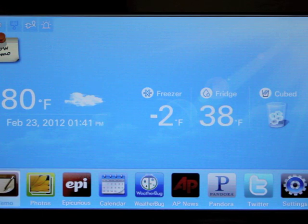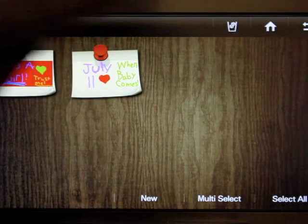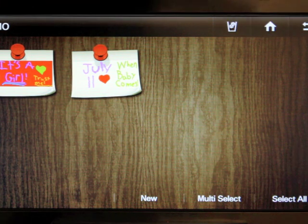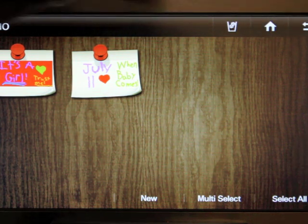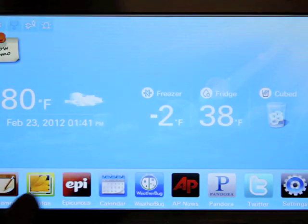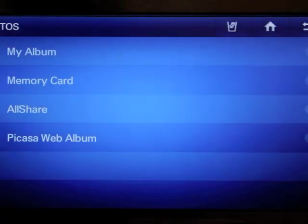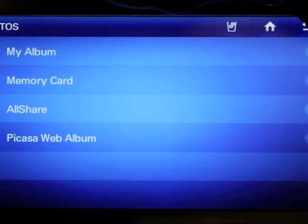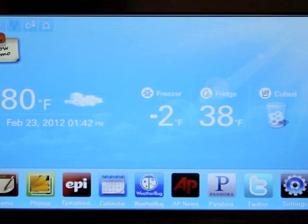Starting at the bottom left you have a memo app. You can pin memos just to the screen right there, and you can also save them to show up on your home screen as well. There is a photo app — you can load your Picasa/Fogo album or save photos from your memory card, but I do not have a memory card installed right now.